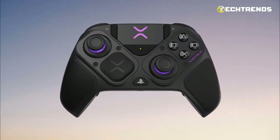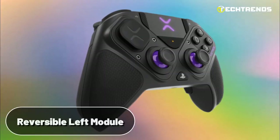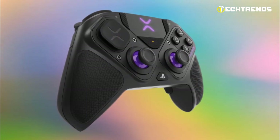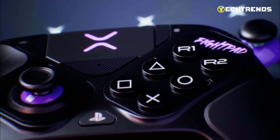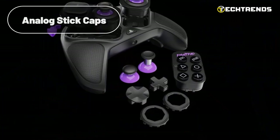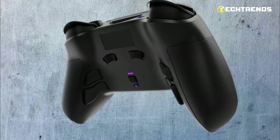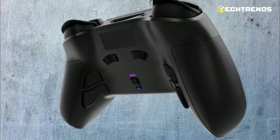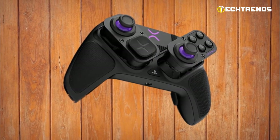The Pro BFG empowers gamers with ultimate customization options. The reversible left module allows for standard PlayStation stick configuration or offset sticks. For fighting game enthusiasts, the FightPad module replaces the right stick with six micro-switch buttons. Interchangeable D-pad, analog stick caps, and analog stick gates further enhance personalization. The controller features four mappable back buttons that can be configured on the fly using the profile button, and users can save up to three unique profiles for button mappings.